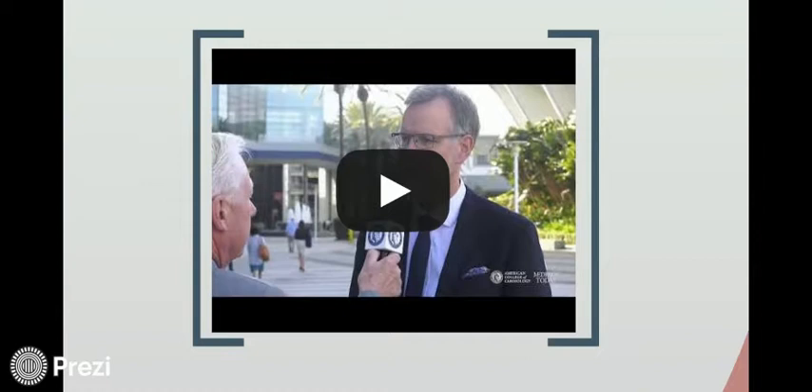In conclusion: the risk of bleeding was lower in patients who used dual therapy than those who used triple therapy. The risk of thrombotic events was non-inferior in either group.